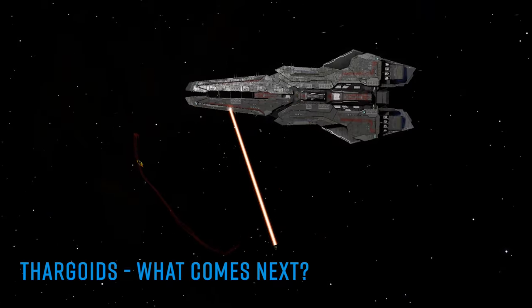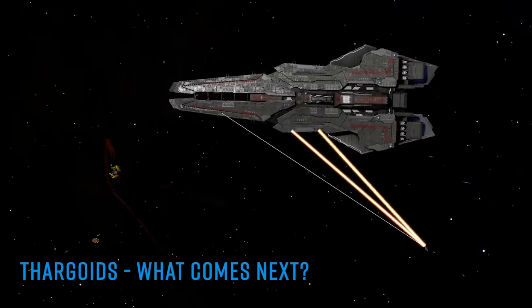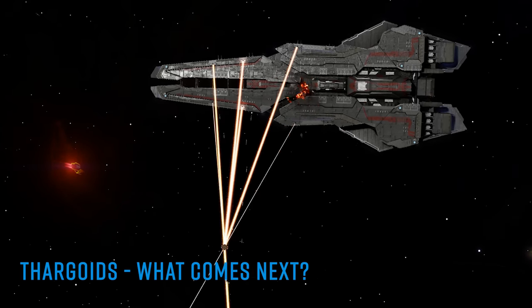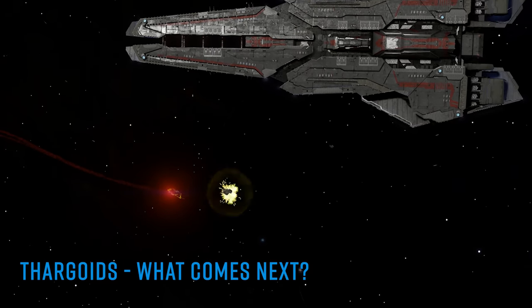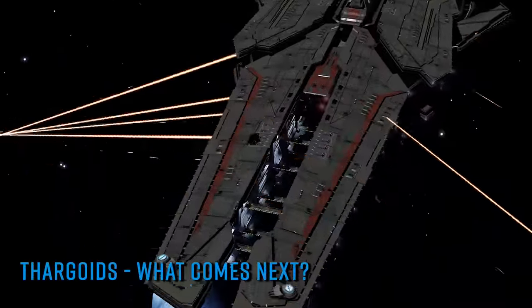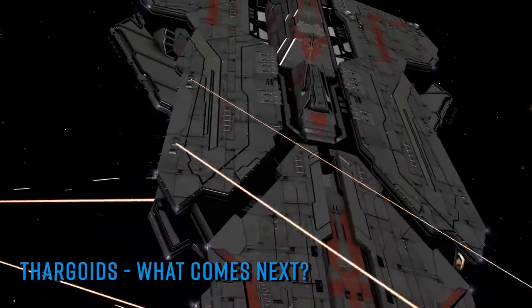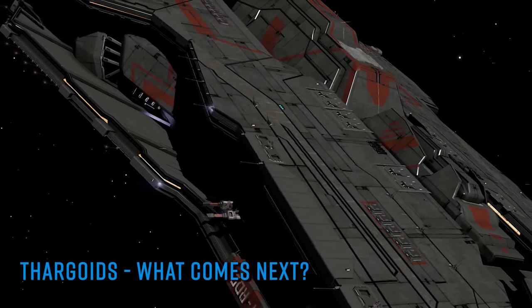Whilst the initial uses of the Proteus device were moderately impressive, subsequent firings of Salvation's superweapon have proven to be less so, with its ability to actually kill the Thargoids being open for debate. Undeterred, Salvation is pushing forward with his plan to shove the single biggest stick he can find right into the heart of the wasp's nest and give it a solid waggle, for the good of all mankind.